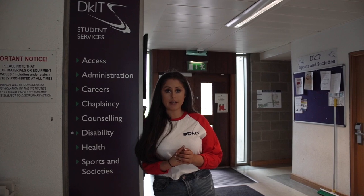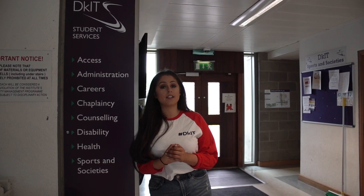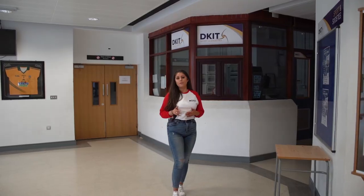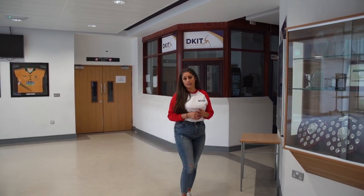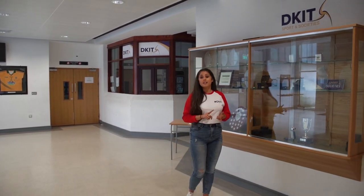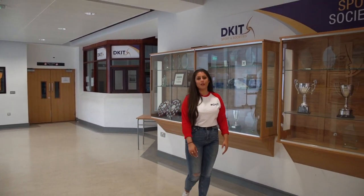We have a range of services available to students throughout their time here. These range from careers and employability, student funding and counselling services. Our sports and societies office oversees the management of over 55 student-led clubs and societies. These range from circus arts, fashion, soccer and rugby, as well as everything in between.